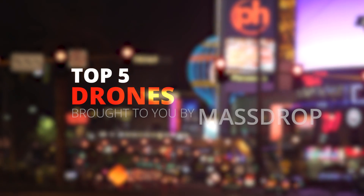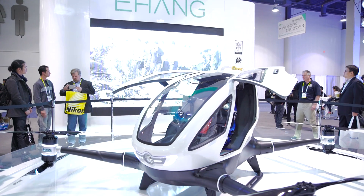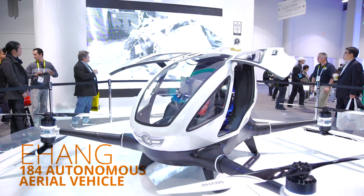This top 5 video from CES 2016 is brought to you by MassDrop. Our first top 5 drone of CES is the Ehang 184 Autonomous Aerial Vehicle.